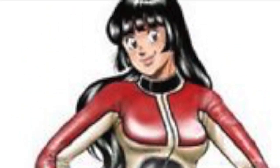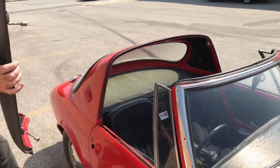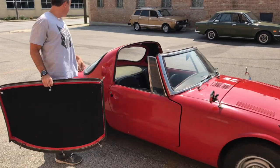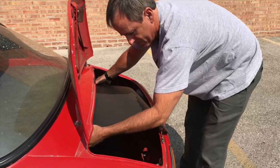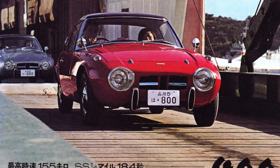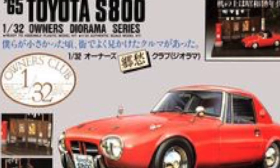The Sports 800 was one of the first production cars featuring a lift-out roof panel, or targa top, predating the Porsche Targa. The aluminum targa top could be stored in the trunk when not in use. In total, approximately 3,131 units were built by Toyota subcontractor Kanto Auto Works. Only about 10% of these vehicles are known to have survived, most being in Japan.